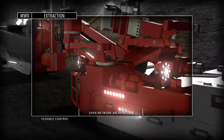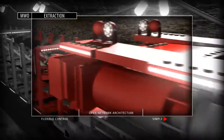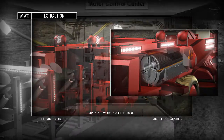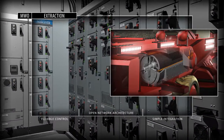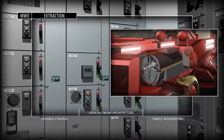Integrated architecture from Rockwell Automation, based on the Logix control platform, supports your demanding continuous, discrete, and motion applications. At the same time, intelligent motor control devices help protect your assets and improve motor performance and energy efficiency.